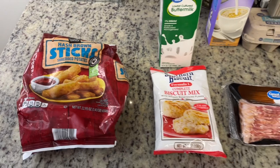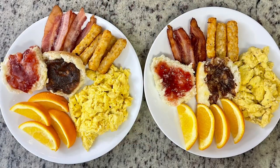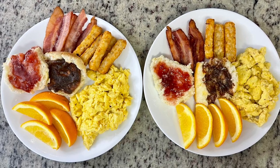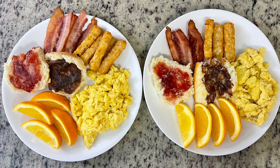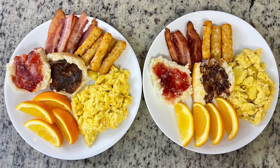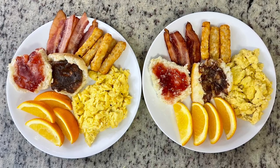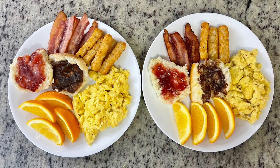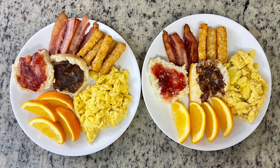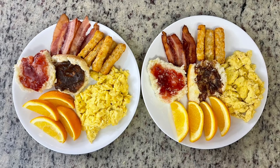I'm also cooking some frozen Pagoda hash brown sticks from Aldi in the air fryer. Here's the picture of our plate: hash brown sticks, bacon, a couple of biscuits — one half with strawberry jelly and butter, the other half with regular butter and pumpkin butter — plus scrambled eggs with a little cheese on my husband's, and some cut-up oranges on the side. Everything was so good; those hash brown sticks from Aldi are pretty tasty, and those biscuits are delicious.